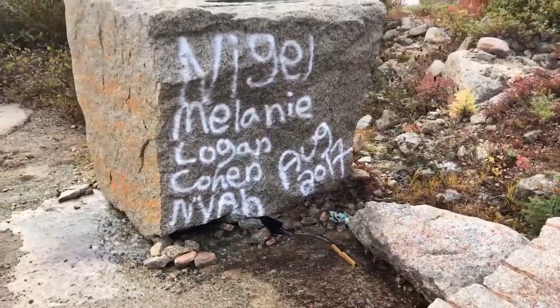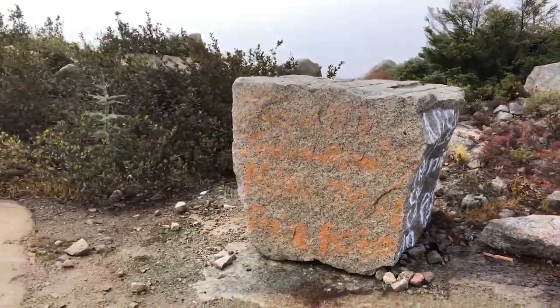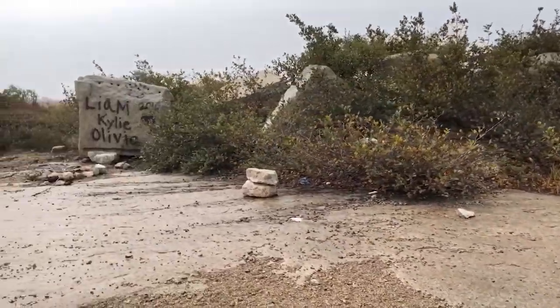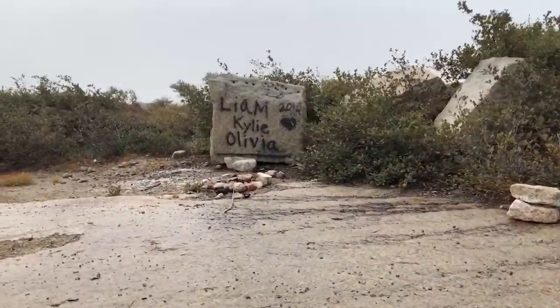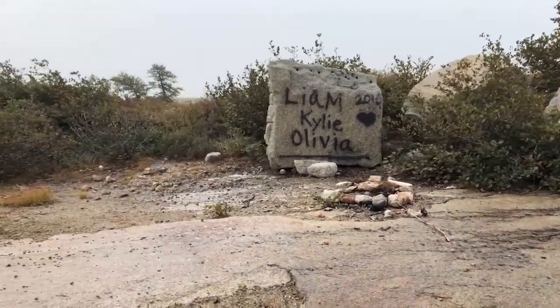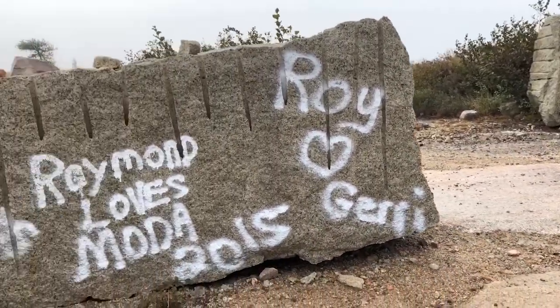Apparently this granite quarry was used for trestle construction on the railway bed here in Newfoundland. Not sure if they used it from St. John's to Port-aux-Basques or just in central Newfoundland, but if anyone has any history on this granite quarry just drop it in the comments below.